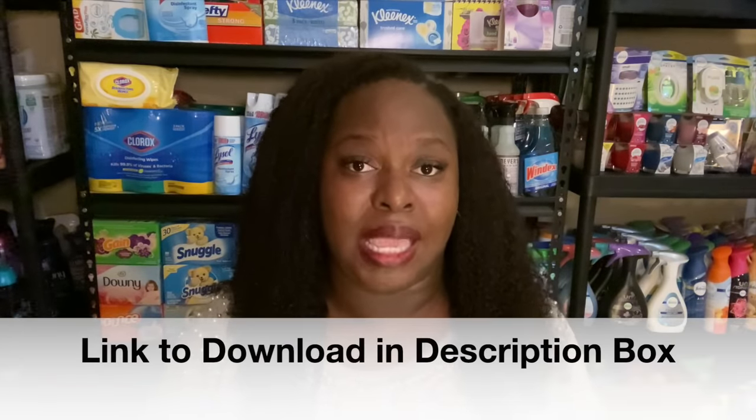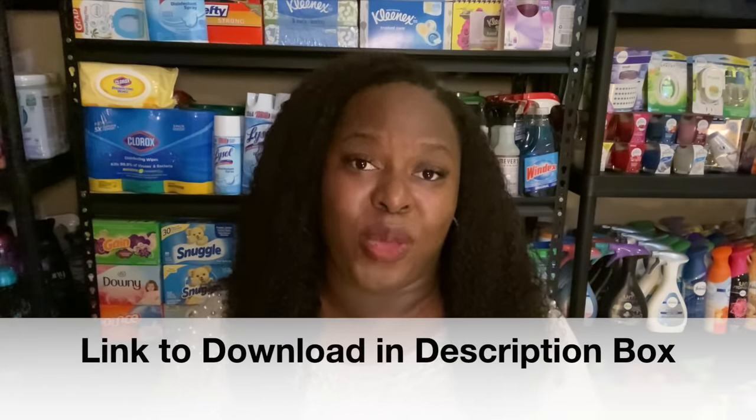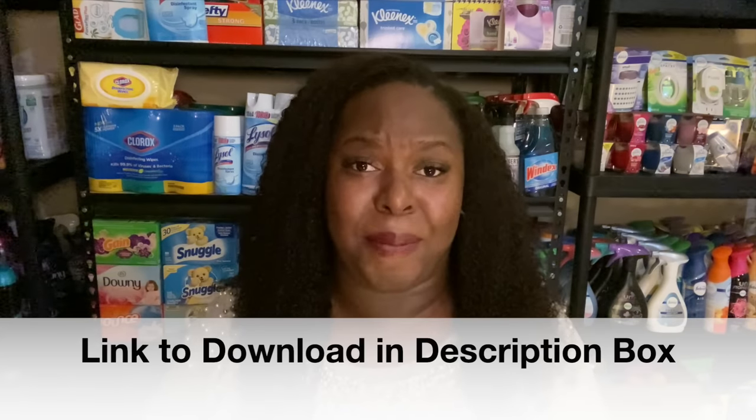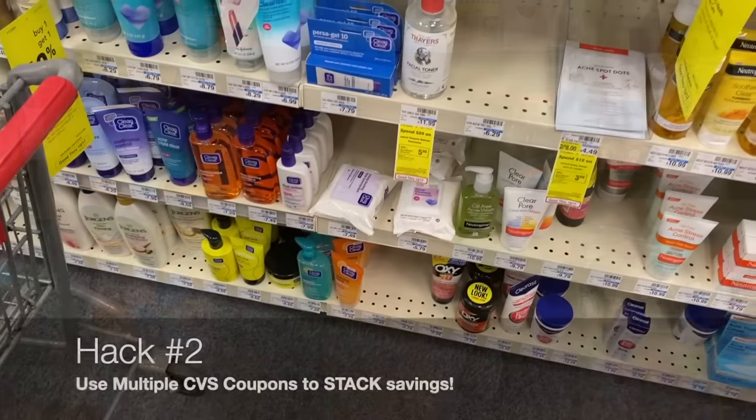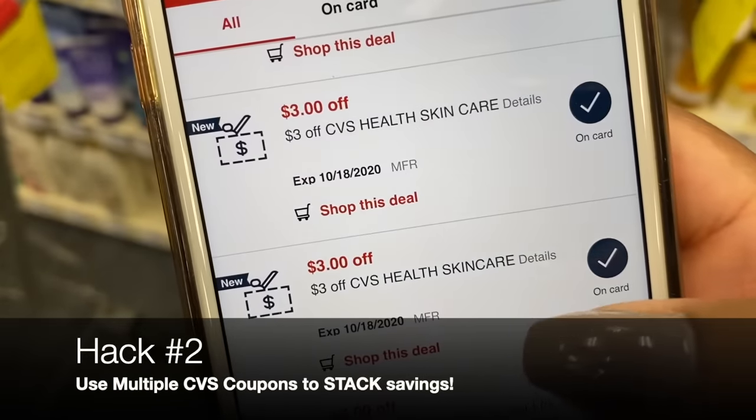I'm going to be incorporating this new app into my shopping experience moving forward. Over the next couple of weeks I'll really learn how to maximize it, and then I'll come back and share a complete full walkthrough so we can learn together. Download the new Coupons.com app today, and thank you again to them for partnering with me on today's video. Now let's get back into our CVS hacks.